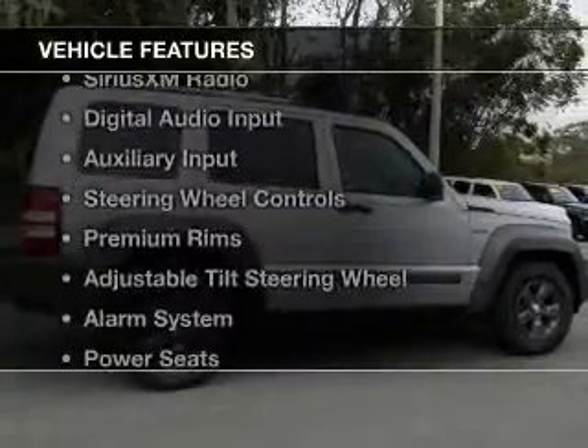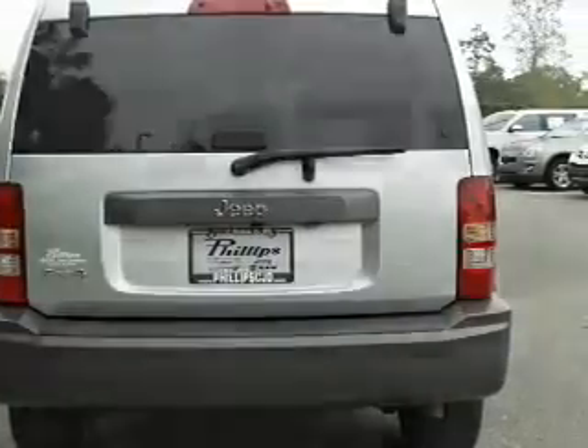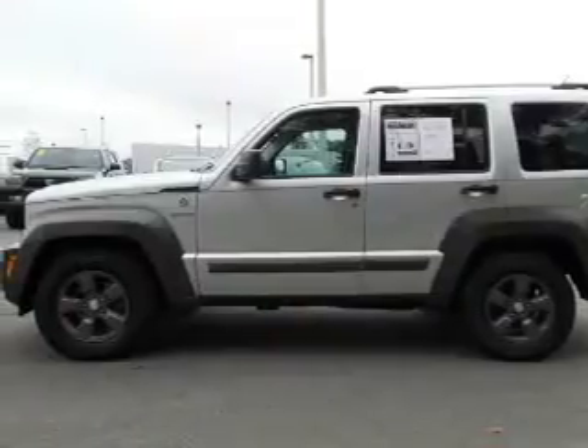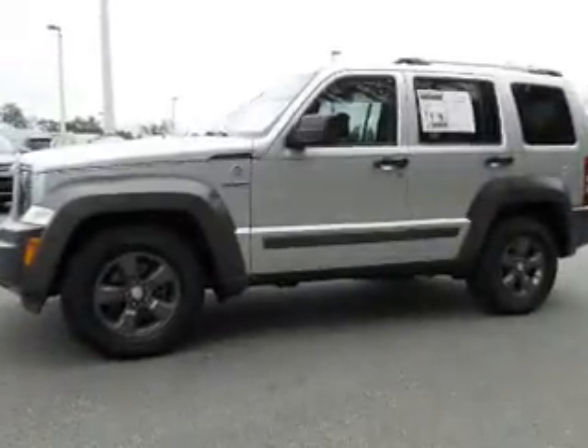The features include heated steering wheel, heated seats, Sirius XM satellite radio, digital audio input, and auxiliary input, steering wheel controls, premium rims, an adjustable tilt steering wheel, an alarm system, and power seats.